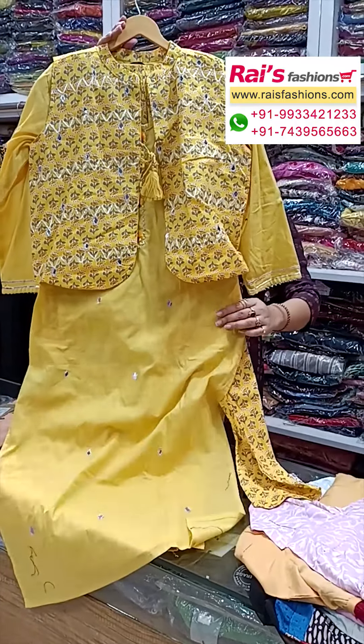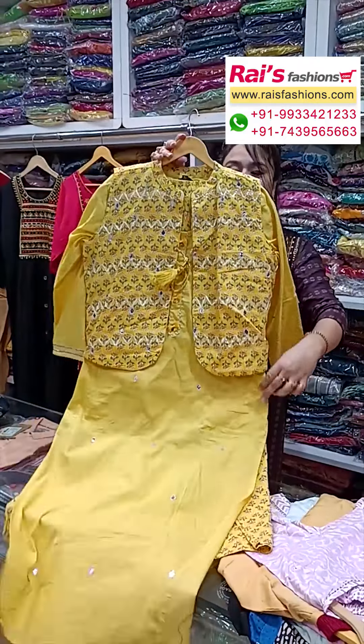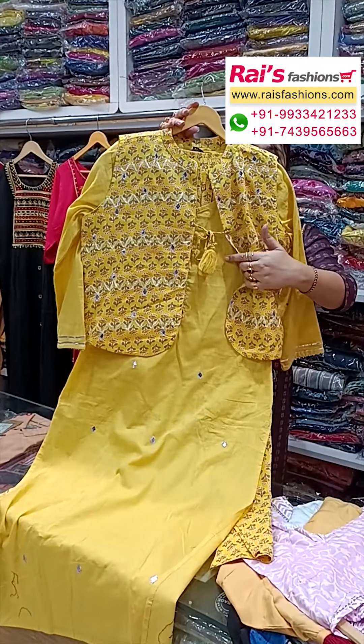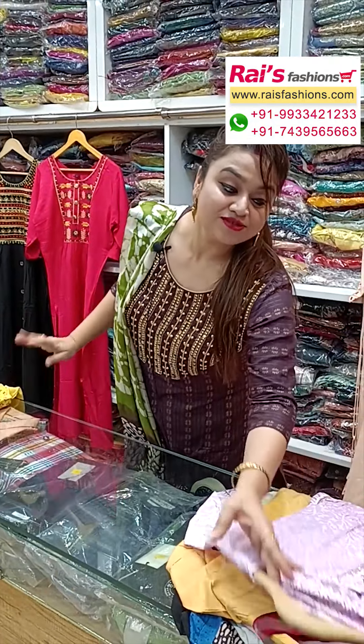The pant is also a highlighted contrast printed straight pant — three-piece dress with smart trendy looks. This is the back portion and this is the front portion, with yoke portions highlighted design.